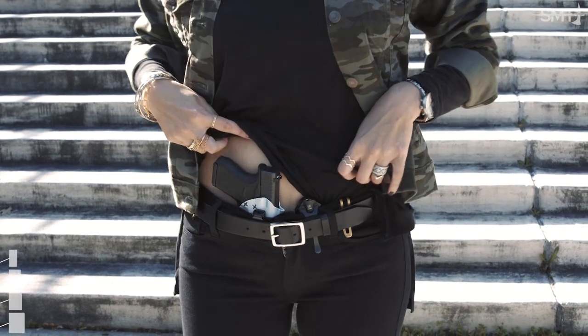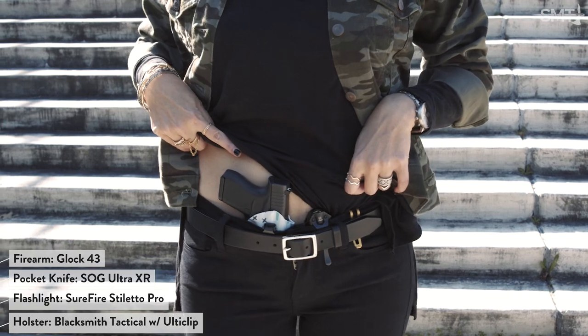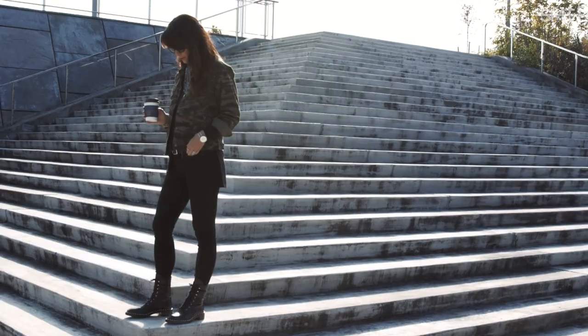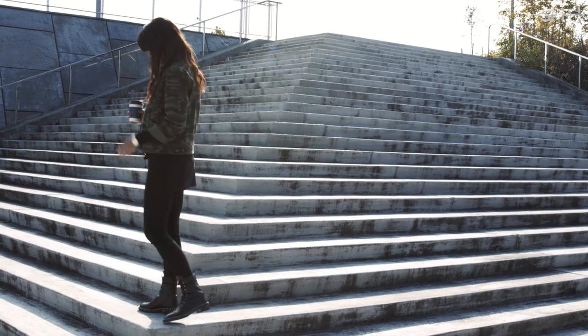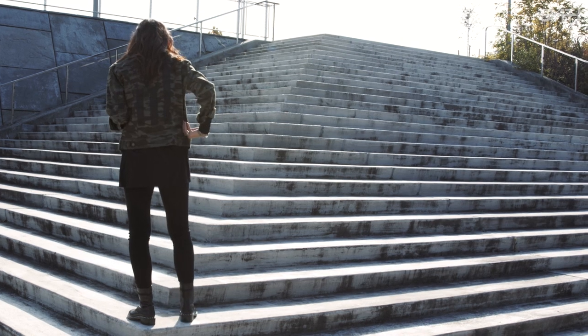While you'll always find me carrying some type of self-defense tool, the one everyday carry item I never leave the house without is my flashlight. It can be used to temporarily blind a threat, used to light up dark areas, or used as an improvised weapon to strengthen your fist in case you need to strike someone.